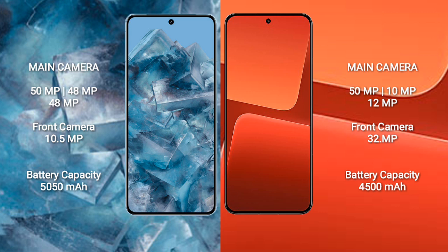Google Pixel 8 Pro has a 5050mAh battery with 30W fast charging support. Xiaomi 13 has a 4500mAh battery with 67W fast charging.